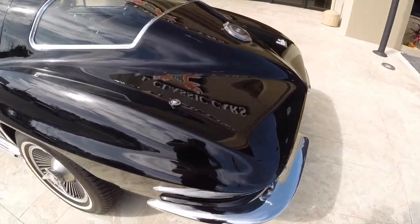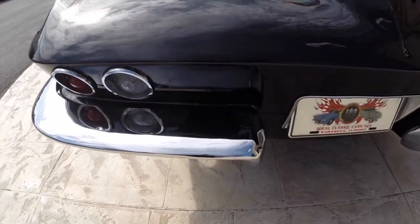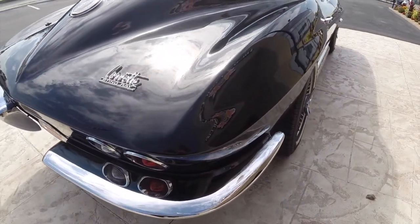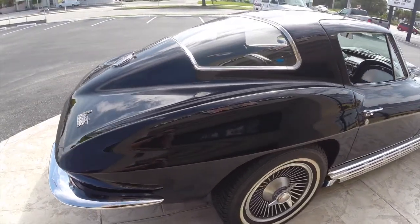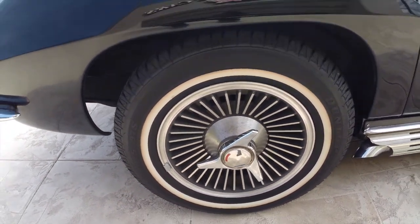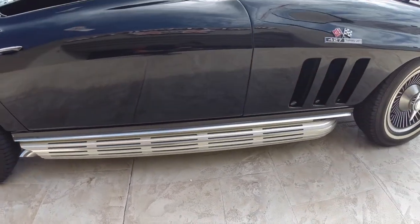Just an unbelievable car. Bringing you around to the back, you can see all the chrome and bright work on this car are in excellent condition. Not a $150,000 concourse quality car, but just a beautiful, beautiful car. We'll show you the knockoff wheels wrapped in white wall tires. Unbelievable side pipes for a great, great tone.